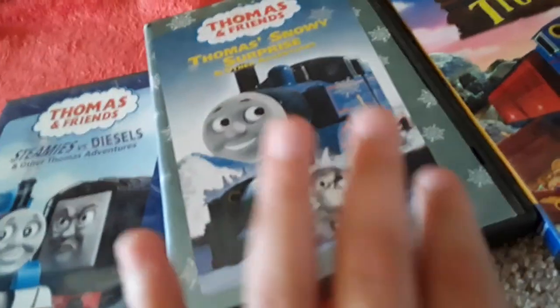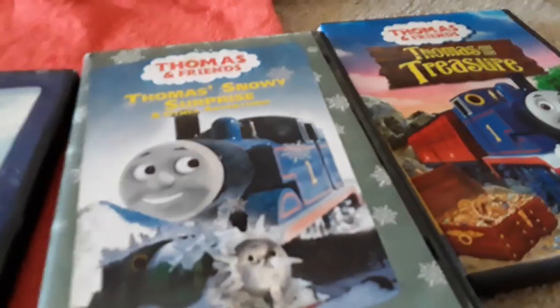No disc yet, but let's try a disc in here. I think we're gonna go for... Steamie versus Diesels, Thomas and the Treasure, or Thomas's Snowy Surprise. Let's go for Thomas's Snowy Surprise.